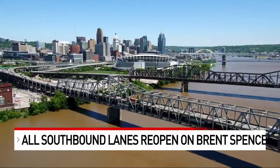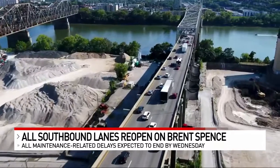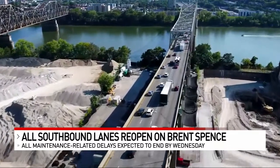It is a day that a lot of drivers have been looking forward to. All four southbound lanes into Kentucky have finally reopened on the Brent Spence Bridge. Downtown's on-ramp to southbound I-71 from 3rd Street also reopened.